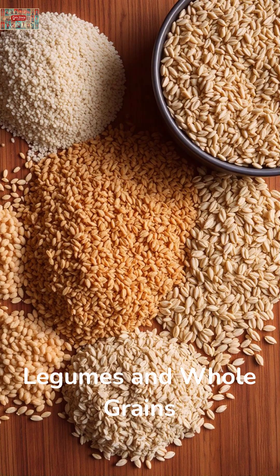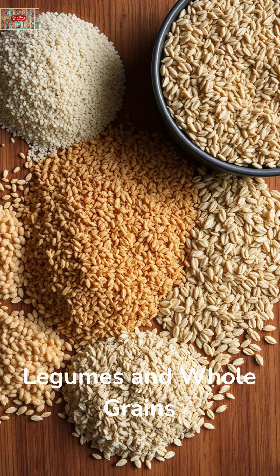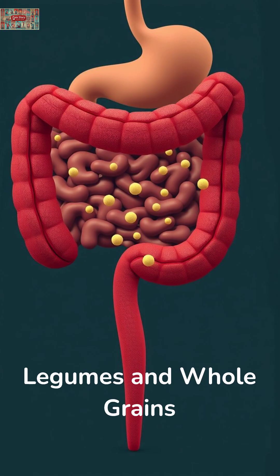What about legumes and whole grains? These fiber-rich foods don't just fill you up — they're part of dietary patterns that scientists have linked to reduced uric acid production. The fiber helps remove uric acid through your digestive system before it can cause problems.